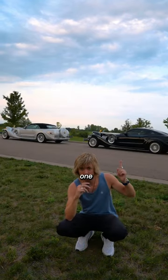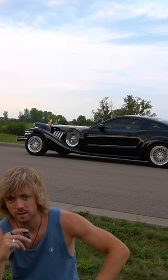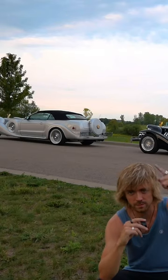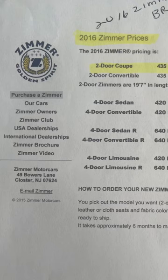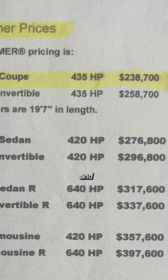This black one is a 2011. The silver one is a 2013. There's five from this year, and that's the last one that was ever built. They take six to eight months to build, and cost between $138,000 and $238,000.